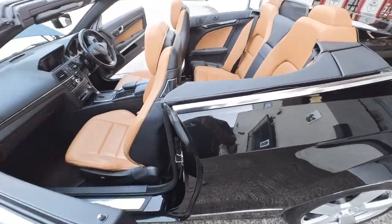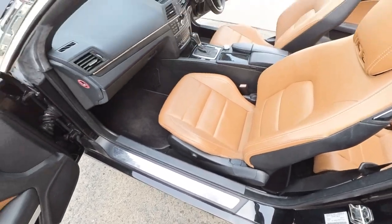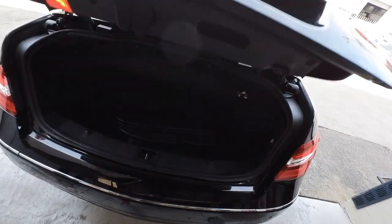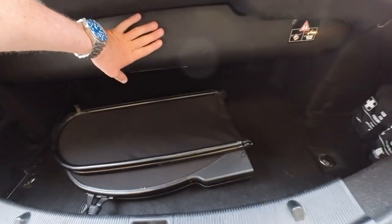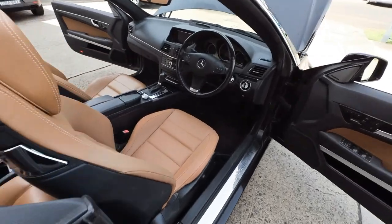Keyless entry, airbags absolutely everywhere. Even those side panels are looking lovely. And around to the boot — you're going to see this with the soft top down. That's your wind deflector, but the soft top's in there at the moment. So when we put the top on, that all folds forward. Why don't we do that now, just because we can.